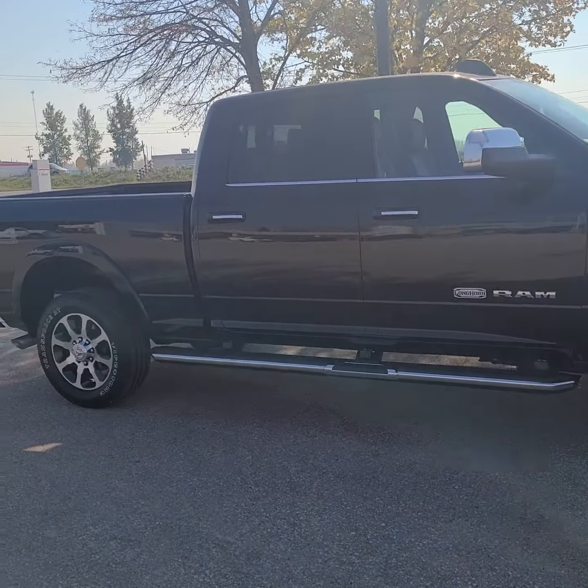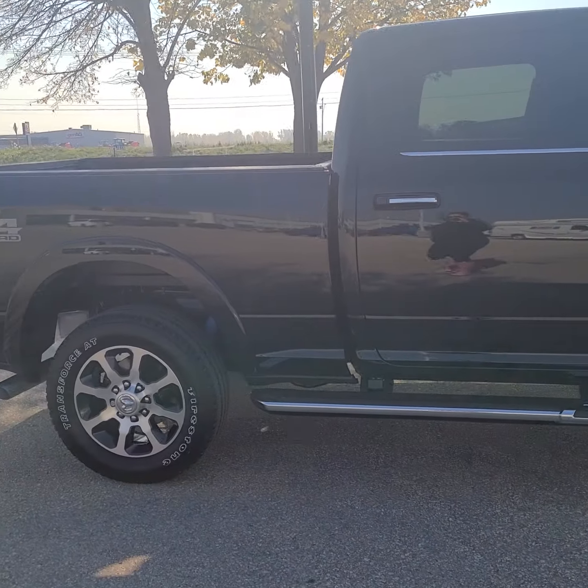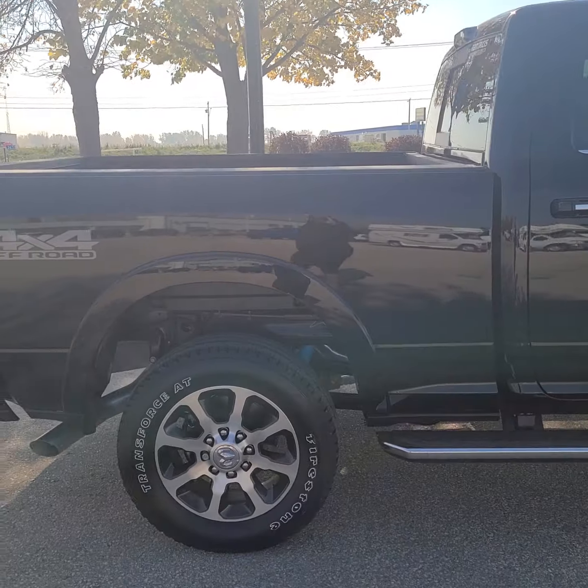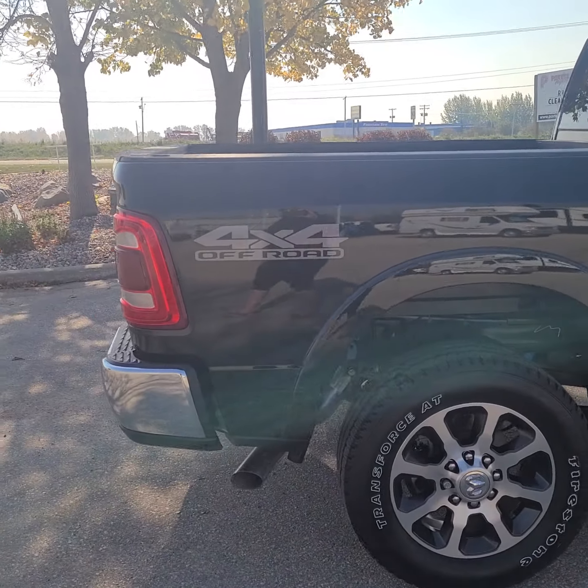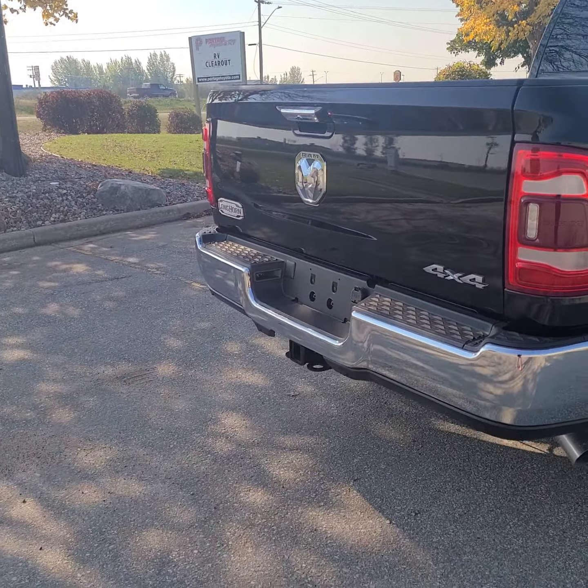Just a gorgeous unit. Like normal, I will do a walk around to the outside, give you a look, and then I will jump in and show you what the inside looks like.